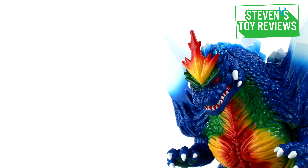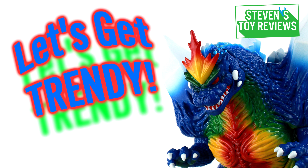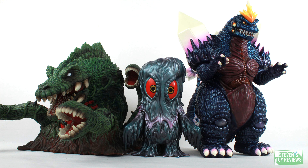It's going to be Steven here, and I am very pleased to bring you a review today of the apex of Godzilla vinyl collecting, the epitome of Sofubi kaiju figures. Today, we have what I believe to be one of the best on the market now: Mondo's Space Godzilla.